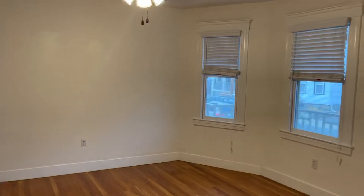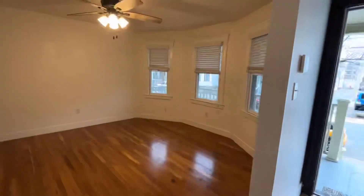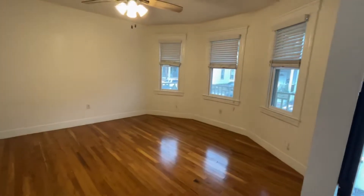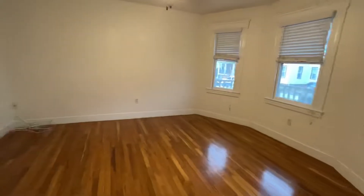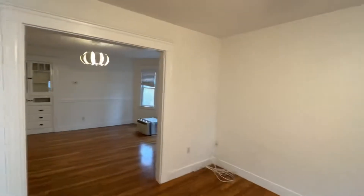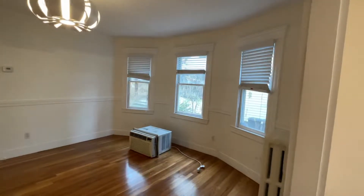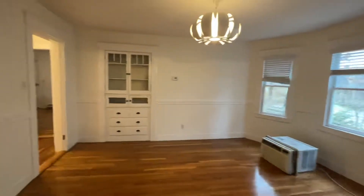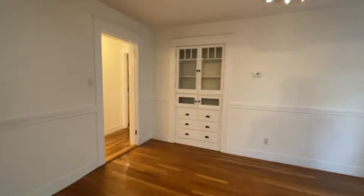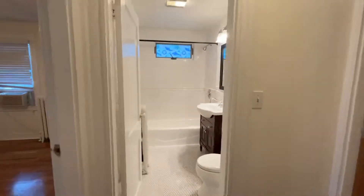It's a one-way street so it's pretty quiet here. You have a living room with a bay window and a ceiling fan, and again a bay window in the dining room, plus a built-in.